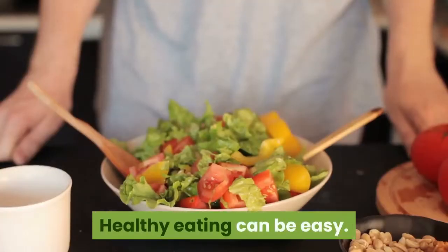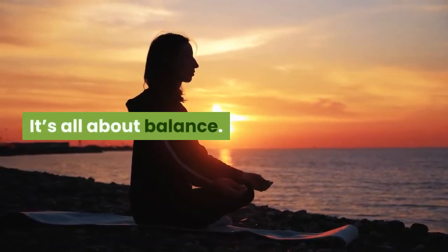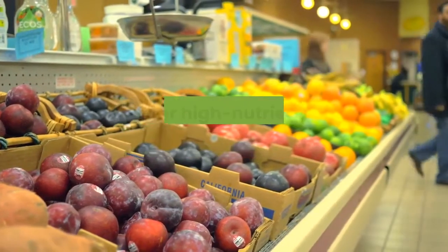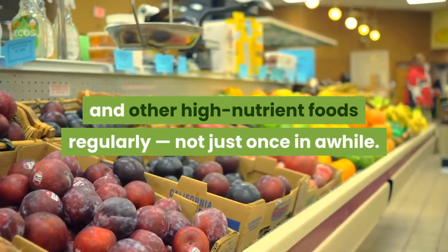Healthy eating can be easy — it's all about balance. Remember that the key to food supporting a healthy body is to eat these and other high-nutrient foods regularly, not just once in a while.